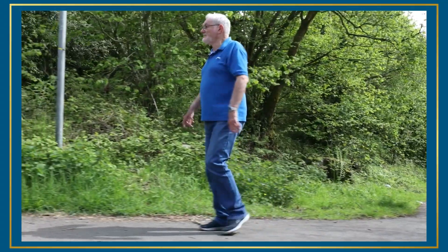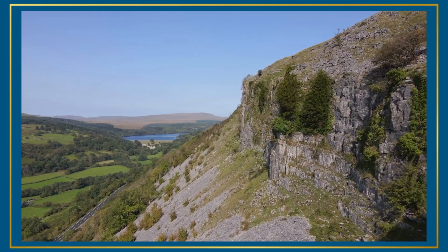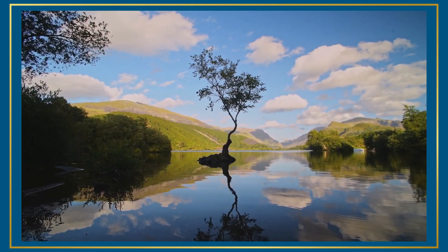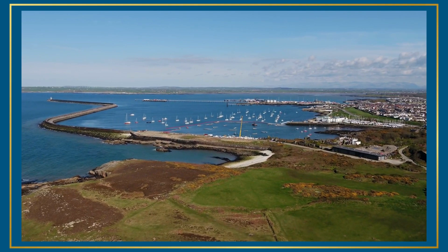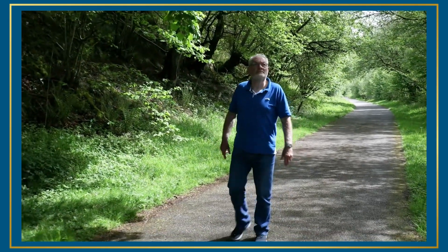The whole route is a whopping 234 miles in length, passing through the Brecon Beacons and Snowdonia National Parks, before finishing on the island of Anglesey. The trail runs for 14 miles right through the centre of Merthyr Tydfil,